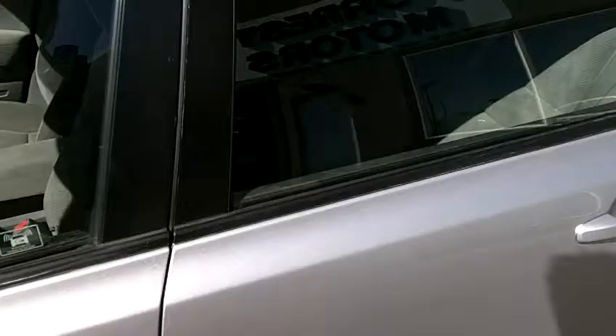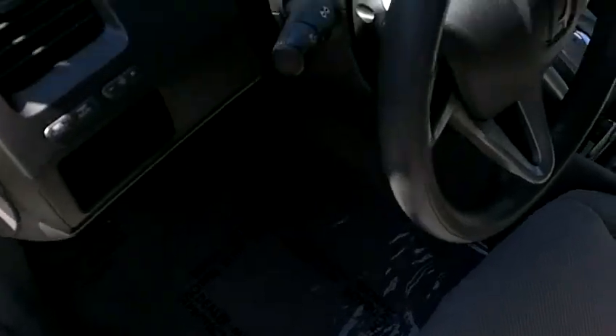The ride quality is exceptional in this car. It drives very well. Interior gray cloth in great condition — no rips, no tears, no stains, no heavy wear marks of any kind. Carpets are clean. We've got plastic down to keep those carpets nice and clean.